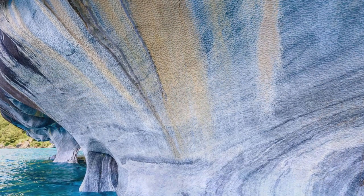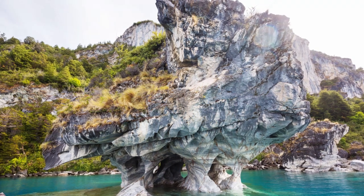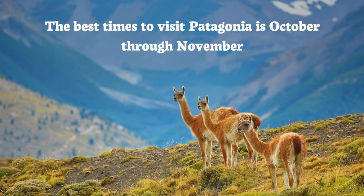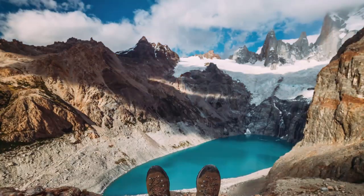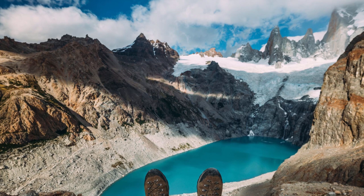The Marble Caves change color throughout the year, depending on water levels and season. The best time to visit Patagonia is October through November, which is springtime in the Southern Hemisphere. During these months, the weather is mild and spectators can view natural attractions with fewer crowds. January and February are the busiest time of the year. Thank you for watching!